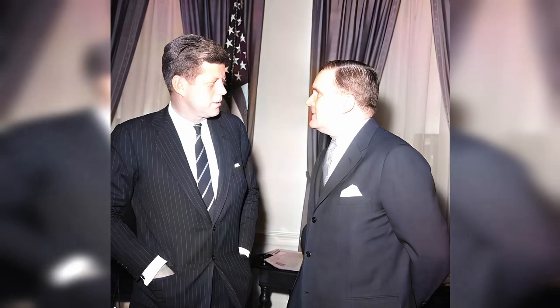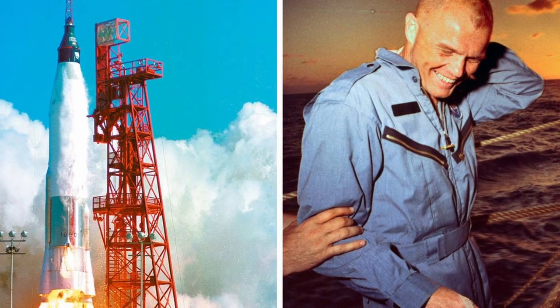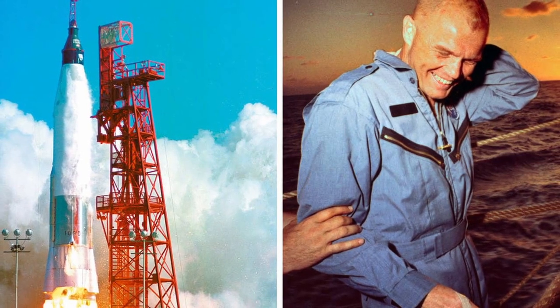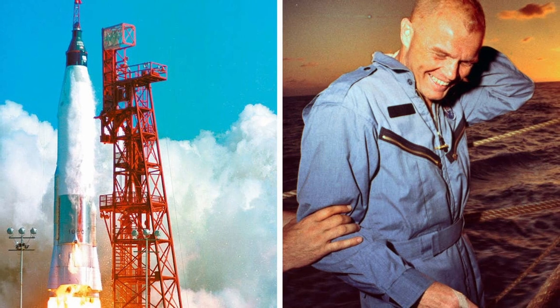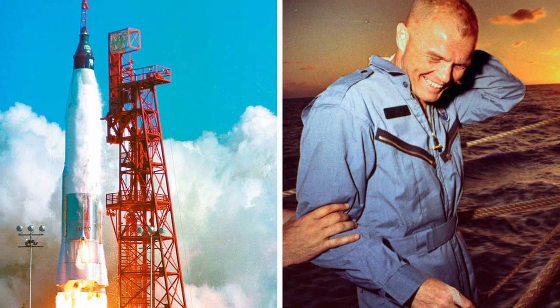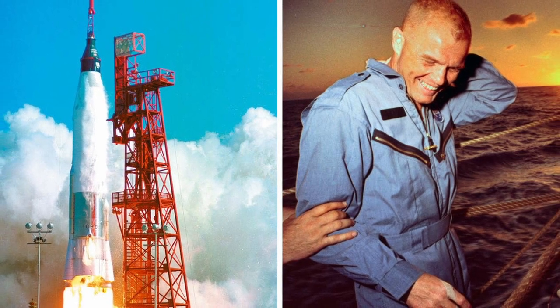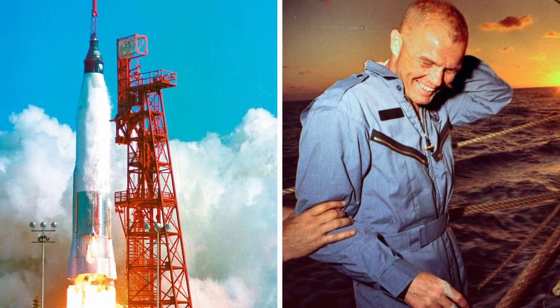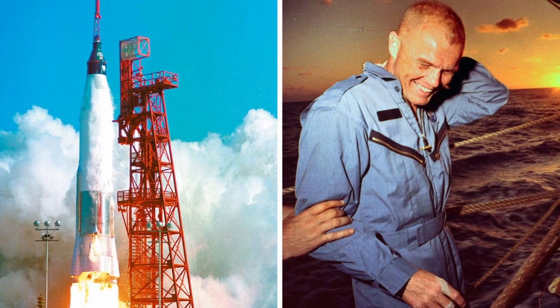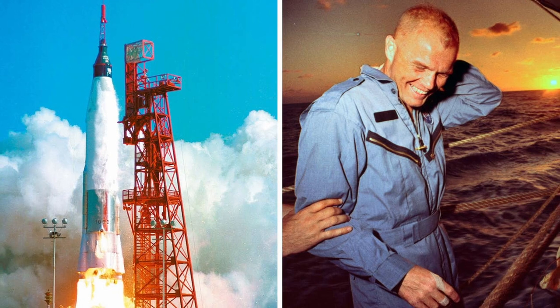President John F. Kennedy meets with the new administrator of NASA, James E. Webb, at the White House on January 30, 1961. Left: the rocket carrying the Mercury Friendship 7 capsule with U.S. astronaut John Glenn aboard blasts off from Cape Canaveral, Florida, on February 20, 1962, for the first U.S. manned orbital flight. Right: Lt. Colonel John Glenn boards a rescue ship after completing his orbital flight.